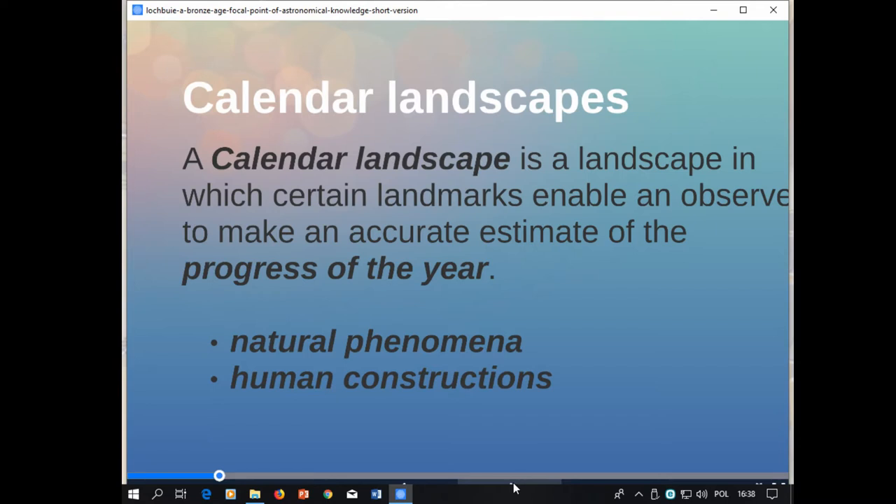Our assumption is that combinations of these landmarks will create an alignment where the observer would position themselves at the first landmark and look towards the second landmark. This alignment creates a direction in which the observer should look to observe the rising or setting of an astronomical body, which tells them how far the year has progressed, or perhaps where in the cycle of life and death, or indeed creation, their own place is now.